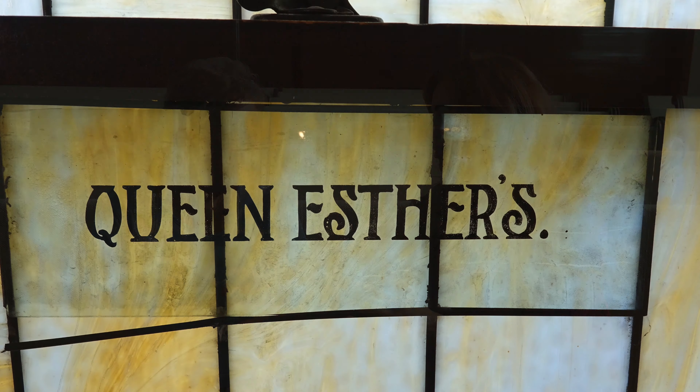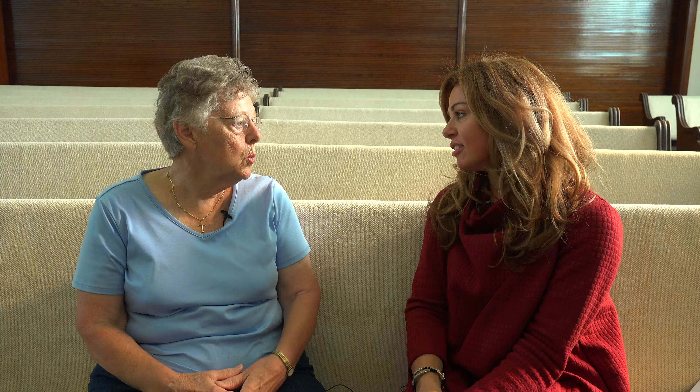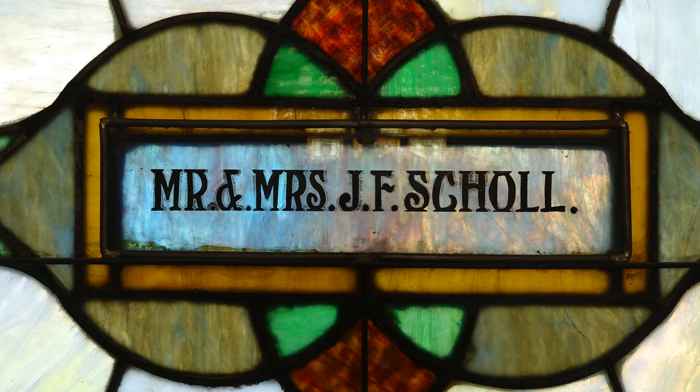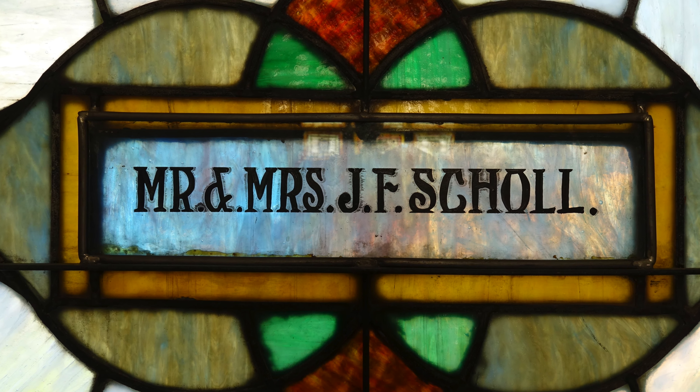I noticed something like 'Queen Esther's' on one of the windows — so why are there names written on the windows? In memory, or if they gave money to donate for the windows or anything. This one over here has Murphy's, who was one of the first members. And over here we have the Shawls — her granddaughter still goes to church here, and she still goes to church here. It's nice to see those names.